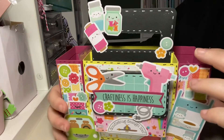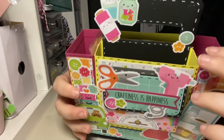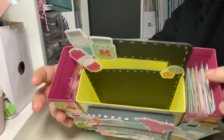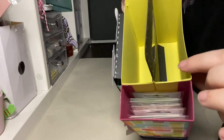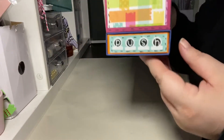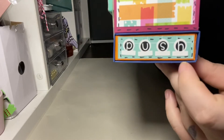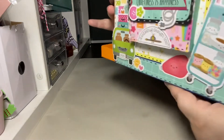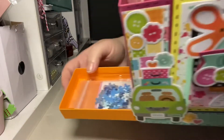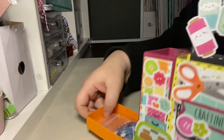You can see there are two pockets at the sides, two pockets here, and then there's a drawer pocket. If you push it, it slides out at the bottom, and in there I've just added a few of my doodle bug things.